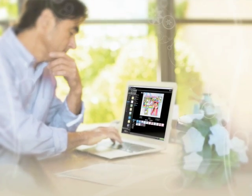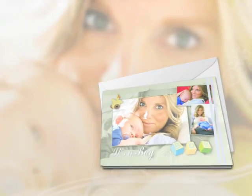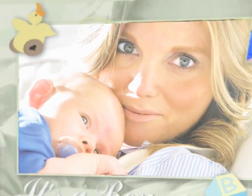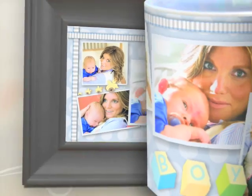Create in the comfort of your home. Turn your favorite moments into timeless keepsakes — a baby announcement, an artistic collage, a coffee mug.